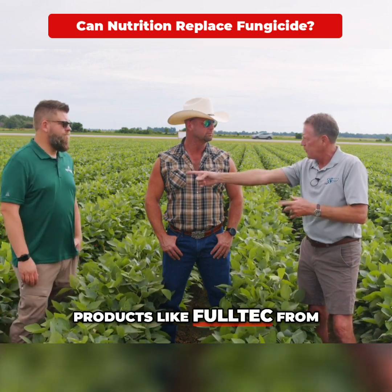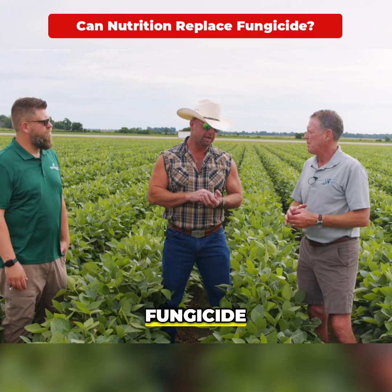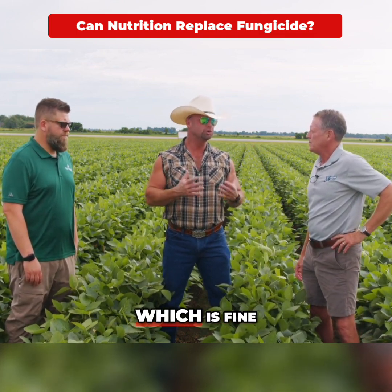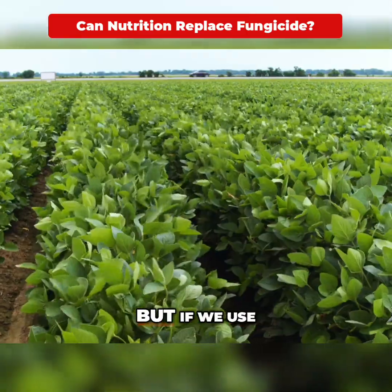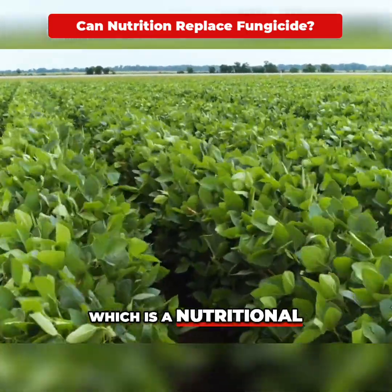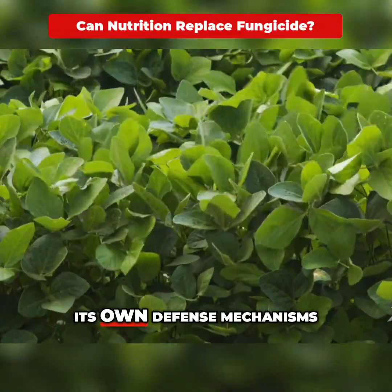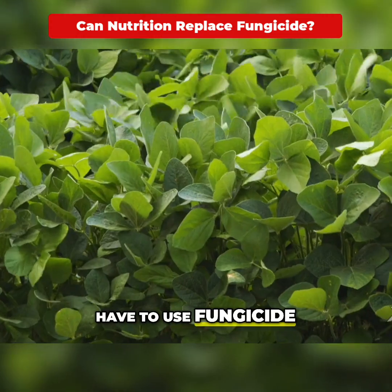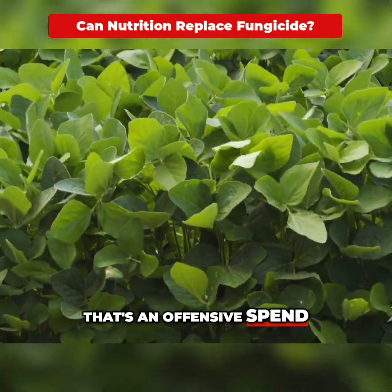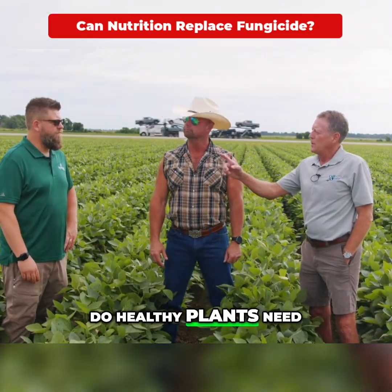There are other products, like Full-Tech from these guys, that can reduce that spend. Fungicide is a defensive spend — it doesn't make yield, it protects it, which is fine and works well. But if we use a product like Full-Tech Cube, which is a nutritional, and we achieve mineral balance in the plant, the plant will have its own defense mechanisms and hopefully we don't have to use fungicide. The nutritional will make yield — that's an offensive spend that also offers a defensive component.